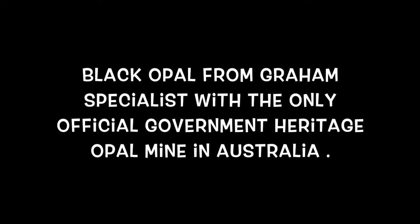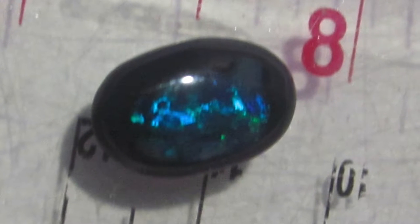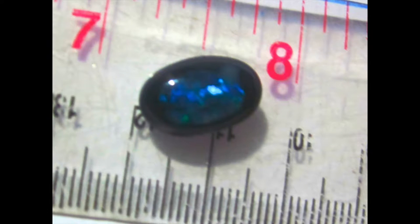This is a true black opal, Australian black opal, N1. You will get no blacker body tone than this opal. This opal has history from the only heritage listed opal mine in the world, Lightning Ridge, Australia.